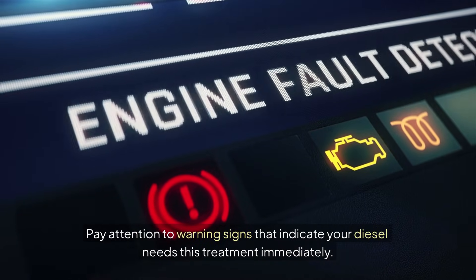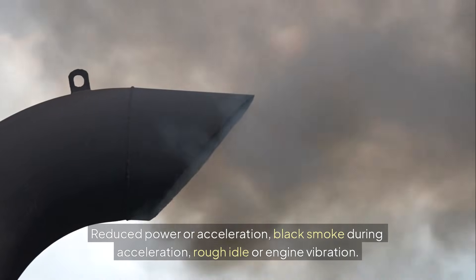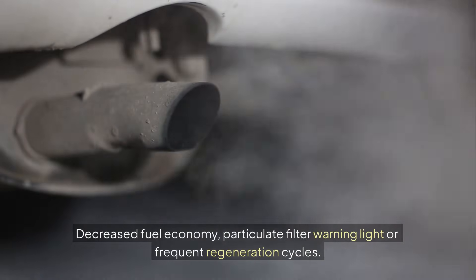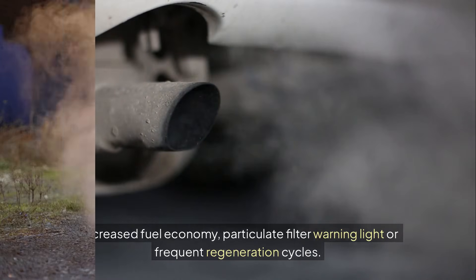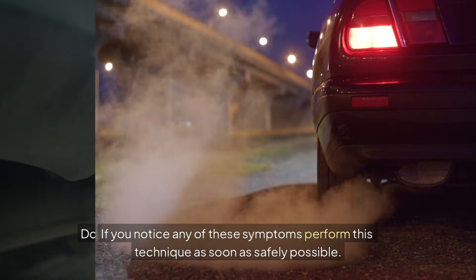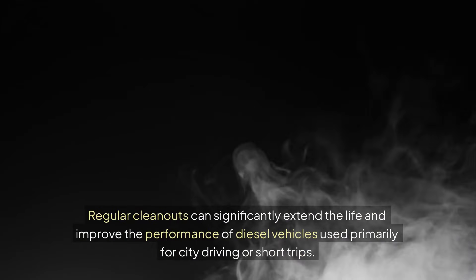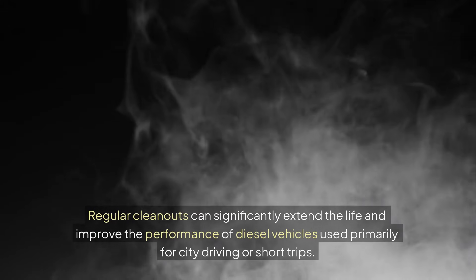Pay attention to warning signs that indicate your diesel needs this treatment immediately. If you notice any of these symptoms, perform this technique as soon as safely possible. Don't wait for your regular schedule if your engine shows signs of carbon buildup. Regular cleanouts can significantly extend the life and improve the performance of diesel vehicles used primarily for city driving or short trips.